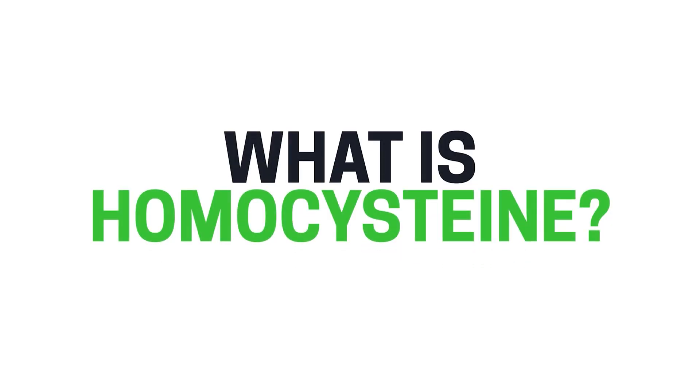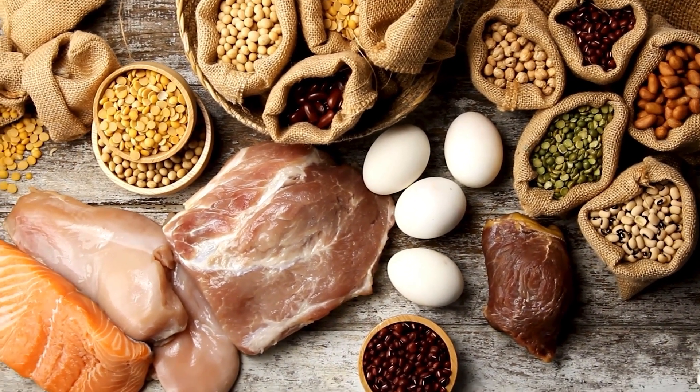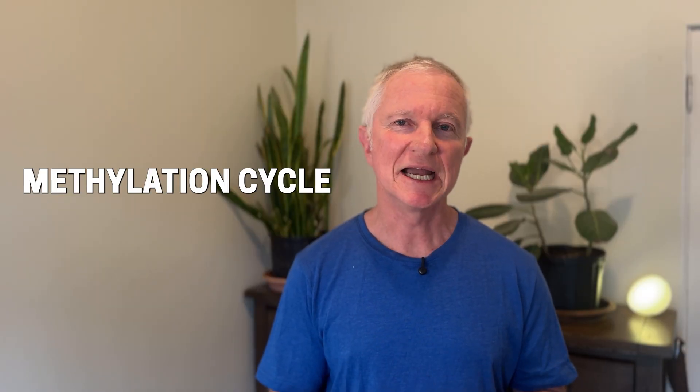So what is homocysteine and why should you even care? Homocysteine is a natural substance your body makes when it breaks down an amino acid called methionine, and you get that from protein like meat and eggs and other protein sources. Homocysteine is part of a process called the methylation cycle, which is kind of like your body's master switch for things like brain function, detox, energy, and even DNA repair.